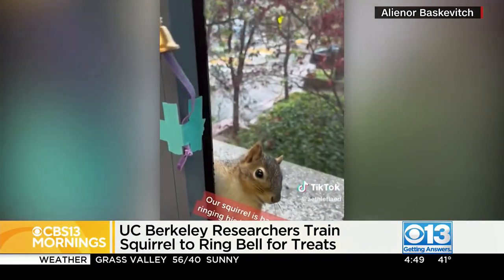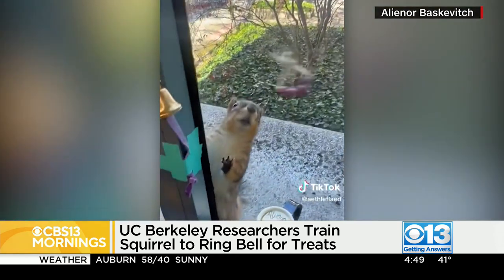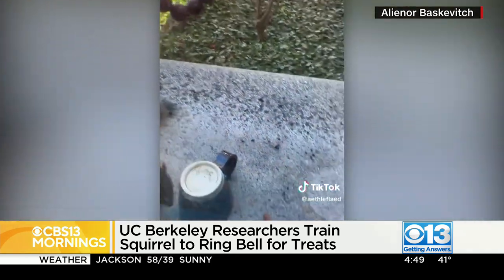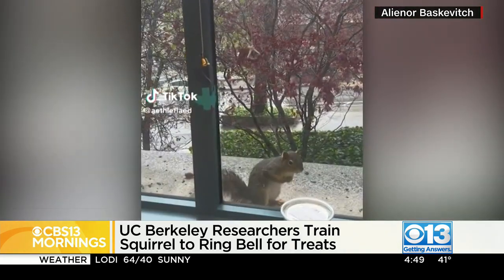Good job! Clever! Okay, you've got to take a look at your screen here. This squirrely little visitor over at a UC Berkeley microbiology lab has learned how to ring a bell for service. This is so cute.